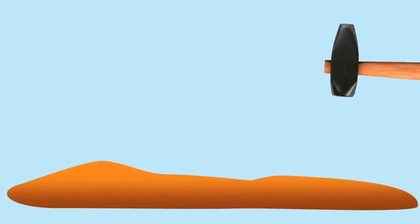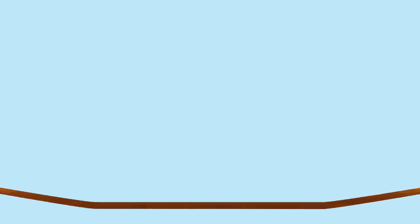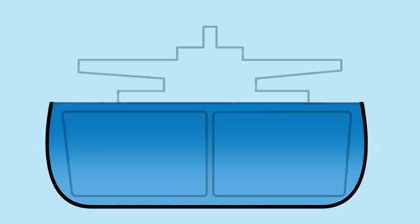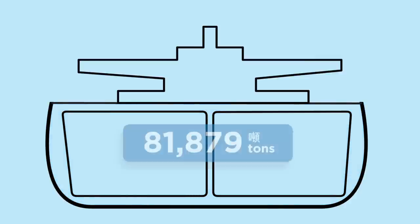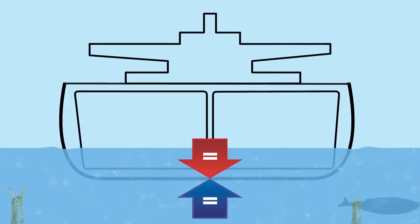Now let's flatten it to a thin plate. Now we change its shape. The volume the steel encloses increases and it becomes less dense, but it still weighs the same. The steel sinks into the water, but it floats.